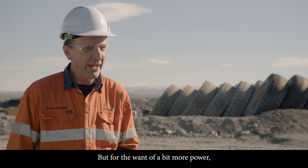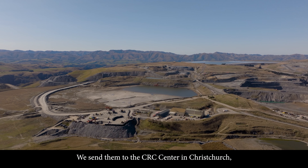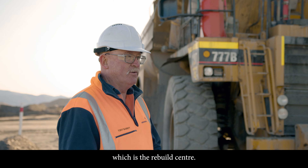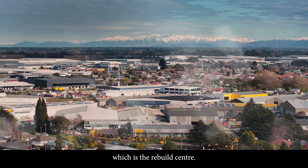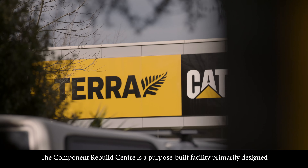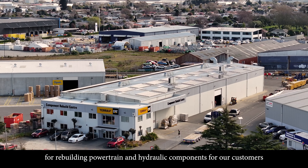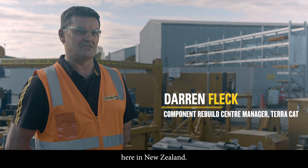But with a bit more power, could we modify them? We sent them to the CRC Centre in Christchurch, which is the Rebuild Centre. The Component Rebuild Centre is a purpose-built facility primarily designed for rebuilding powertrain and hydraulic components for our customers here in New Zealand.